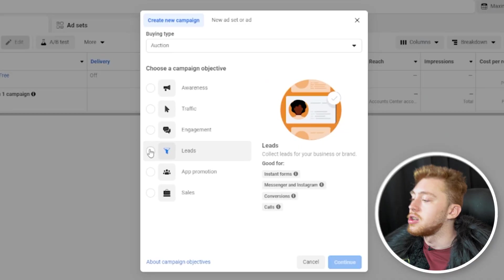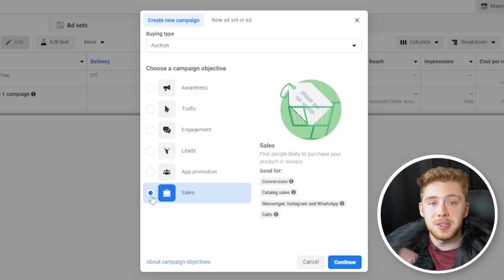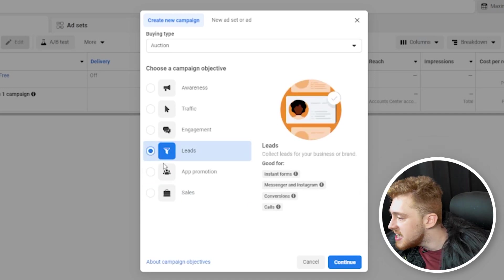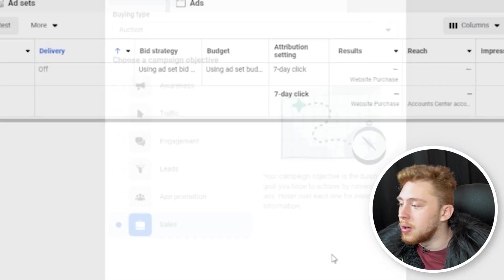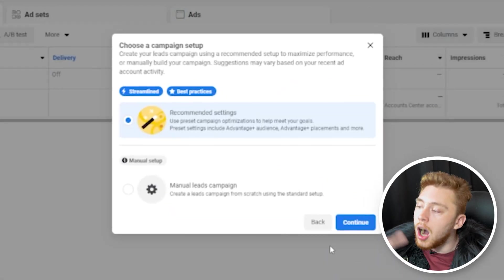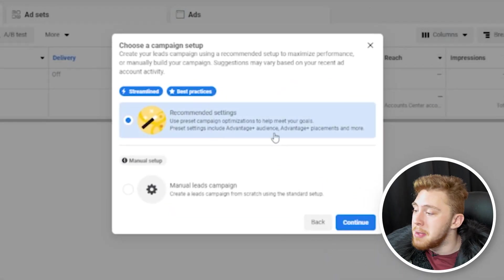For the majority of you, you're going to choose one of two: either leads or sales. For the purposes of this video, I'm going to choose leads. We want to click off of ASC or Advantage Plus Shopping and click off of tailored leads or recommended settings.